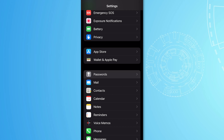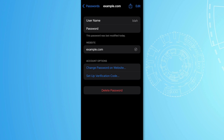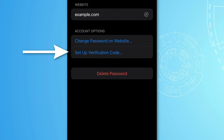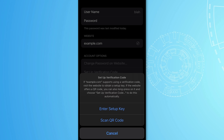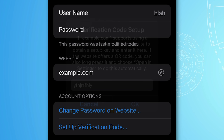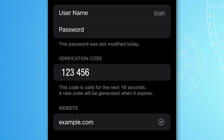To use this, go into Settings, then Passwords, and then click on an entry saved in the keychain or add a new one. Then click 'Set Up Verification Code', and you can either enter a setup key or scan a QR code. Most websites will let you just scan the QR code. Basically, this generates a rolling code for two-factor authentication, so if someone steals your password, they still don't have that changing code and your account stays safe.